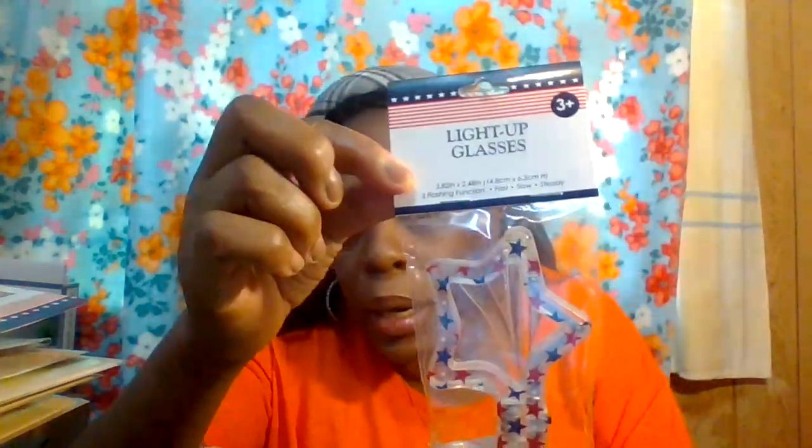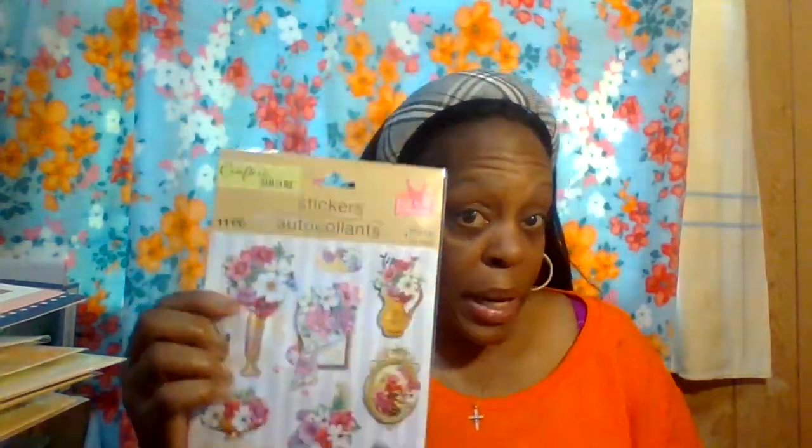I'll show you these other cute sunglasses — there's a button right there and they actually light up! Let me show you. They light up — super cute! I definitely wanted to get those. I also got more sticker sets — 11 stickers, super girly and cute for my planner.